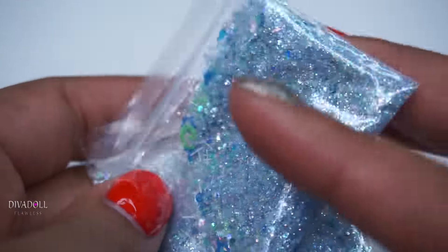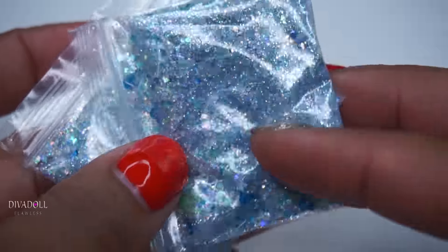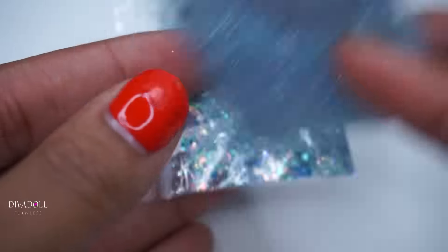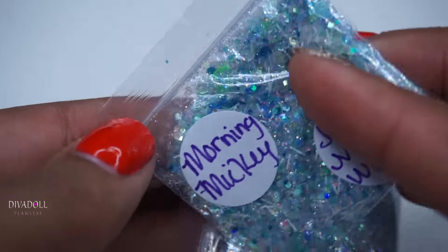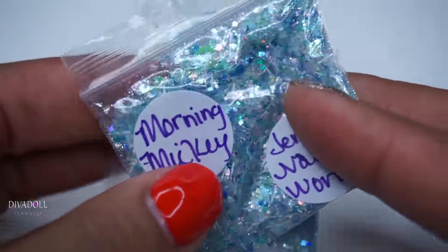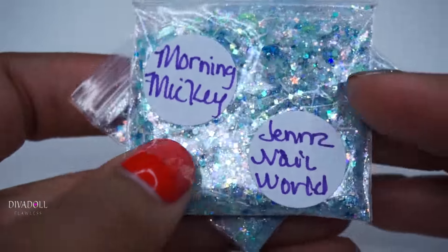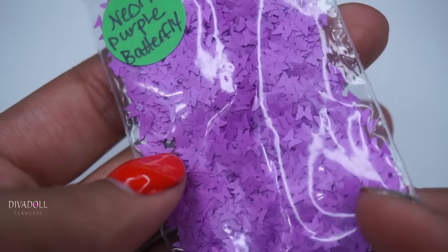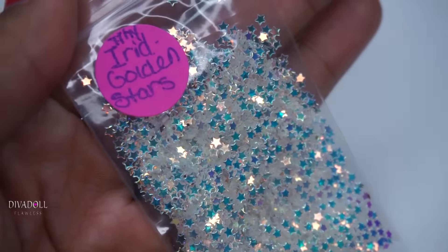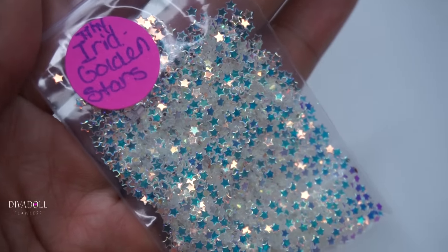I did get one for myself to use in acrylics, and another one so that if I ever want to use it on my girls' nails I can just do this with nail polish and a little bit of glitter for the girls. I also grabbed some neon purple butterflies and her iridescent golden stars.